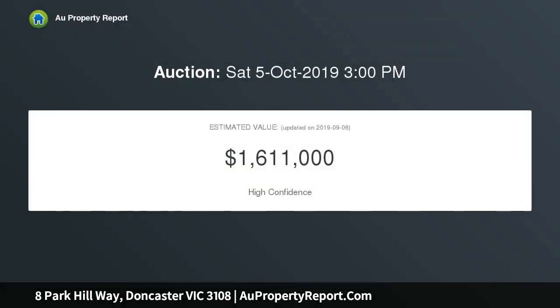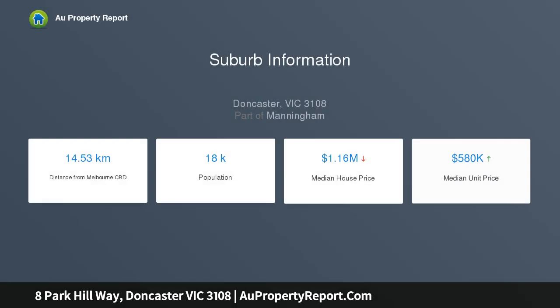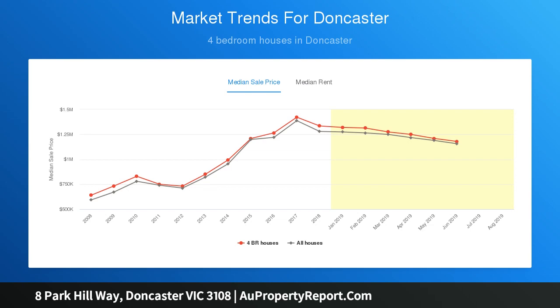With a focus on low-maintenance living, this premier property is ideal for the homebuyer craving a lock-and-leave lifestyle, along with the smart buyer chasing a solid blue-chip investment in one of Doncaster's most desired pockets — moments from Aquarina Leisure Centre, Westfield Shopping Town, excellent local schools, bus services, Templestowe Village and the Eastern Freeway.